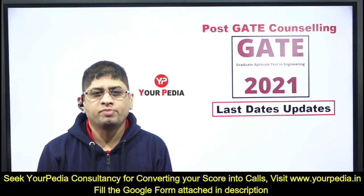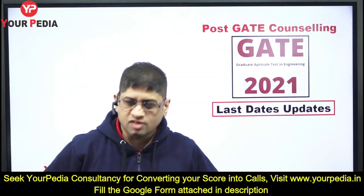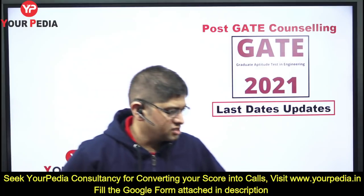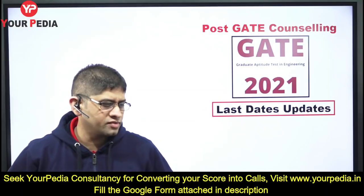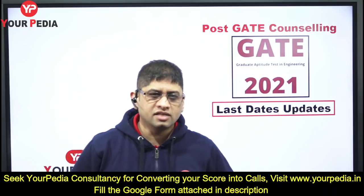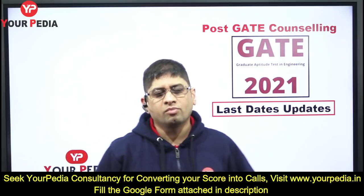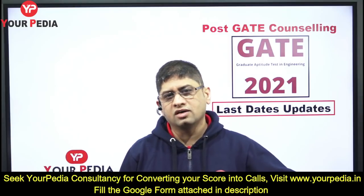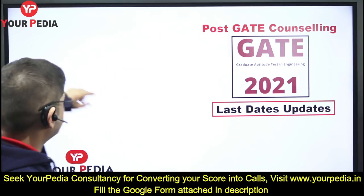Hi, welcome all of you on Eurpedia Education. I'm very sure you people have started the process of application in various IITs. We have started this series of small informative videos for latest forms, last dates, and forms which IITs, IICs, and IIITs have come out with. I will keep on updating you the way we used to do that in the winter admission.